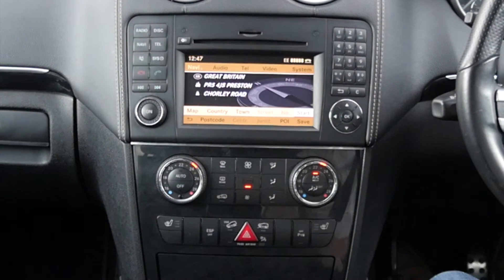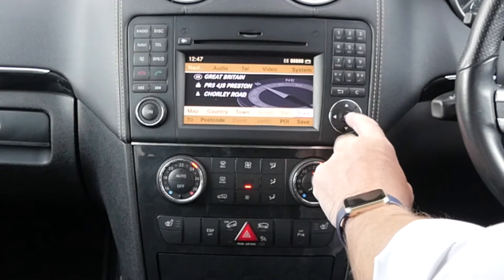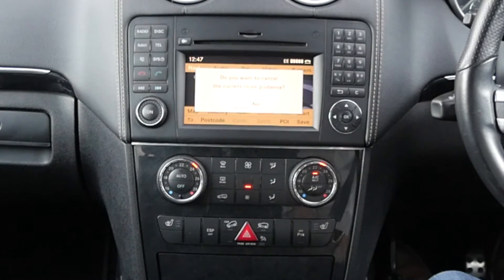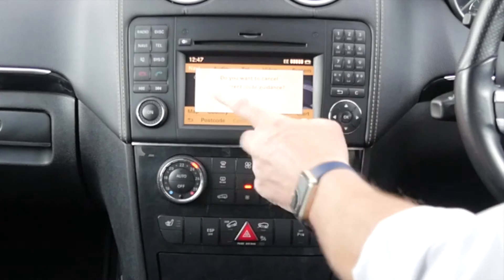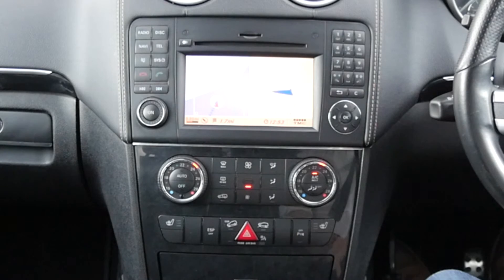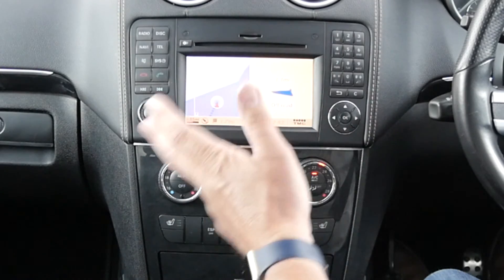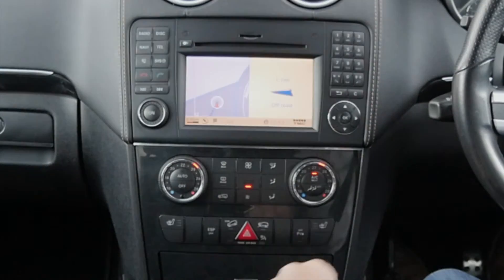We select that and that's it. It's got us, and then it's automatically defaulted to start. The route is being calculated. Please proceed to the highlighted route. So it's pretty good. Some of them don't go off the full postcode — this one does. So it's quite fast to enter.